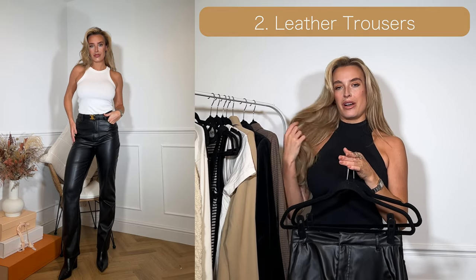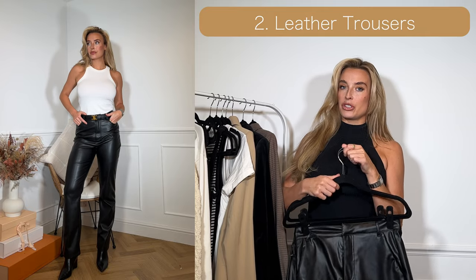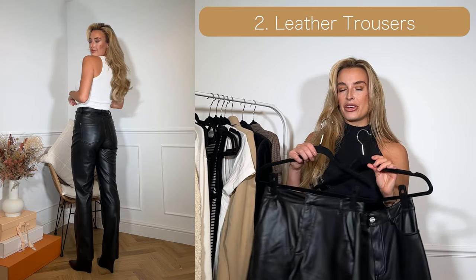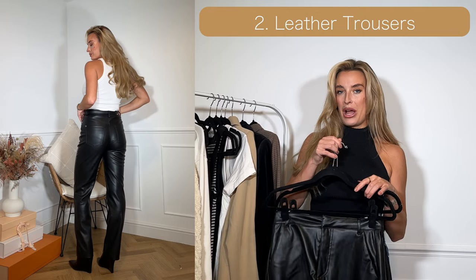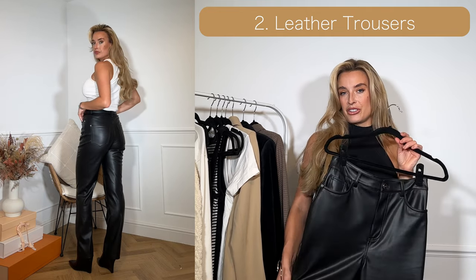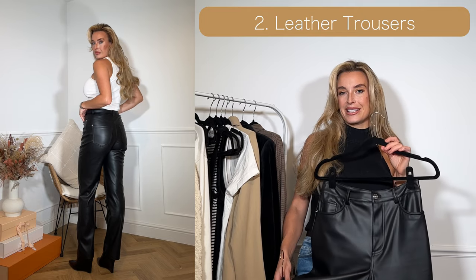The reason I've chosen both is because I think it's quite nice to have a choice. Adding leather to your wardrobe can make quite a basic outfit just slightly more elevated. I really like wearing leather trousers in the day with chunky knits or a vest top.